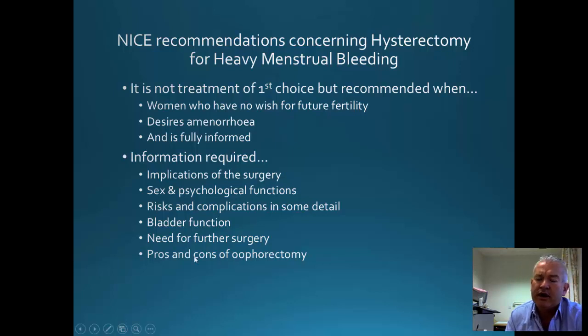Looking at the NICE guidelines for hysterectomy for heavy periods: hysterectomy is not the first choice for managing heavy periods, but for women who do not want any more children it may be an option. Also, if you don't want to have any periods or bleeding at all, hysterectomy is the procedure of choice. We need to discuss complications, sexual and psychological issues, risk of complications, bladder function, the need for further surgery — because if you leave the ovaries behind, a percentage of women will require further surgery — and the issues surrounding removal of the ovaries.